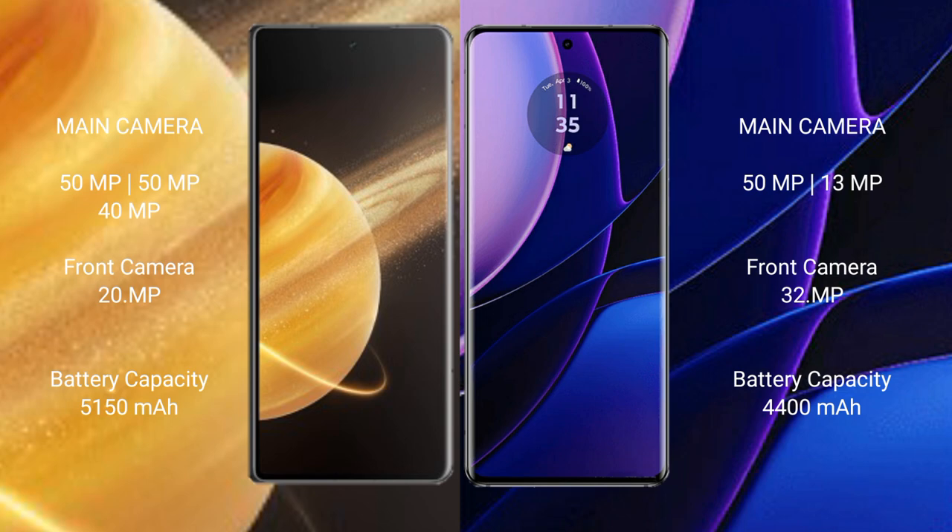Honor Magic V3 rear has a triple camera setup: 50MP, 50MP, 40MP, and a 20MP front camera. Motorola Edge rear has a dual camera setup: 50MP, 30MP, and a 32MP front camera.